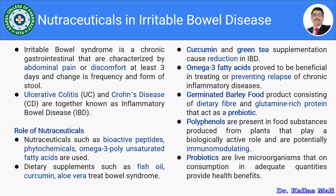IBD supplements such as tea soil, which comprises omega-3 fatty acid, curcumin obtained from turmeric, and aloe vera, are used to treat bowel syndrome. Curcumin and green tea supplementation are used for reduction in IBD, and omega-3 fatty acids have proved to be beneficial in treatment of chronic inflammatory diseases, as well as in preventing relapse.